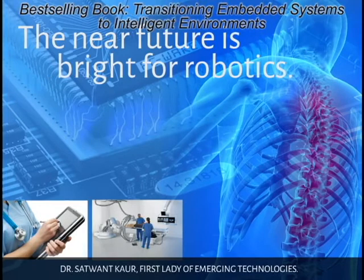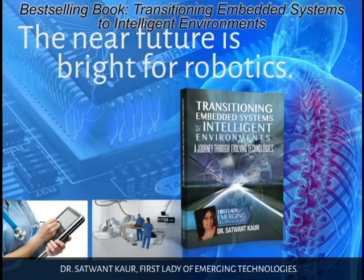The near future is bright with robotics. And in her new book, Transitioning Embedded Systems to Intelligent Environments, Dr. Satwant Khar, touted the first lady of emergent technologies, shows readers the future. Read the Amazon bestseller that has everyone talking.